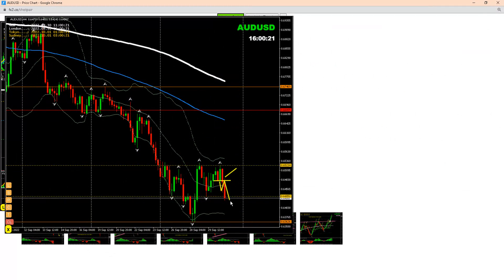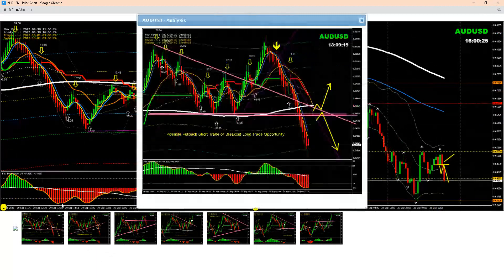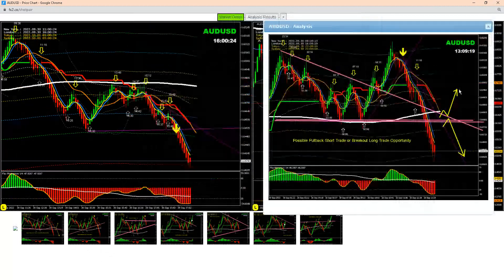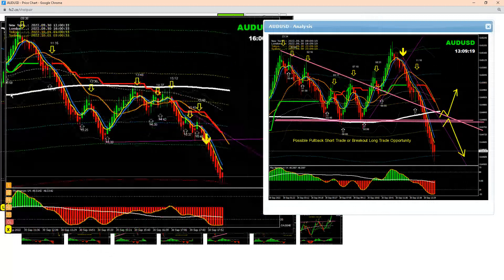After the breakout, we were expecting a pullback. Let me share with you how I analyze the market intraday. If you look here, this is the analysis I mentioned — look for a pullback — and if you look at the live market right now, based on that analysis, we had this beautiful break.